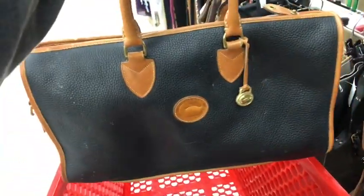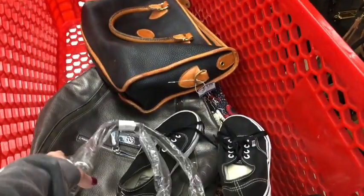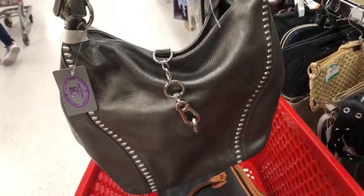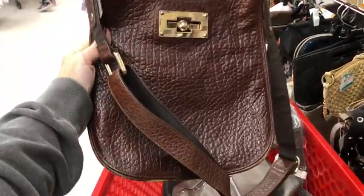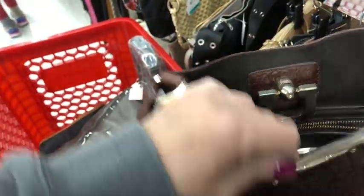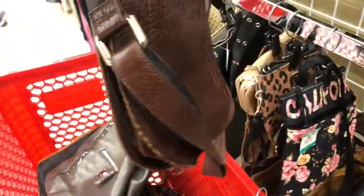This is so cool — this Dooney & Burke vintage large tote, gonna get that. I'm not sure if I'm gonna get this Sharif — it's brand new with tags attached, so that's a possibility. I'm just not sure if anybody's into the pewter leather. And then this is a really neat looking crossbody bag — vintage I believe, I'll have to relook.